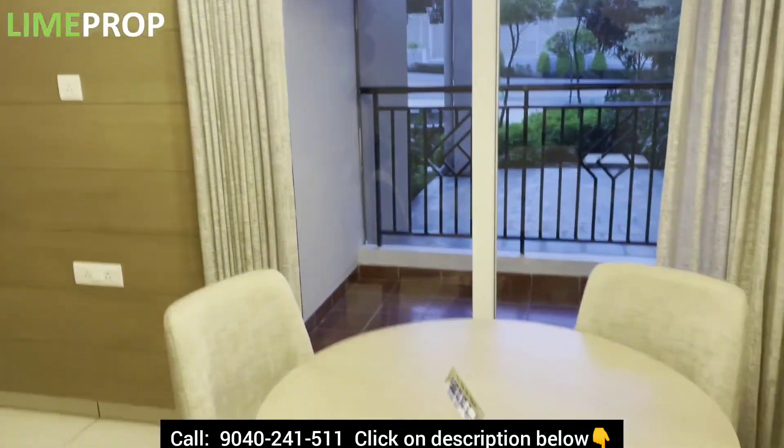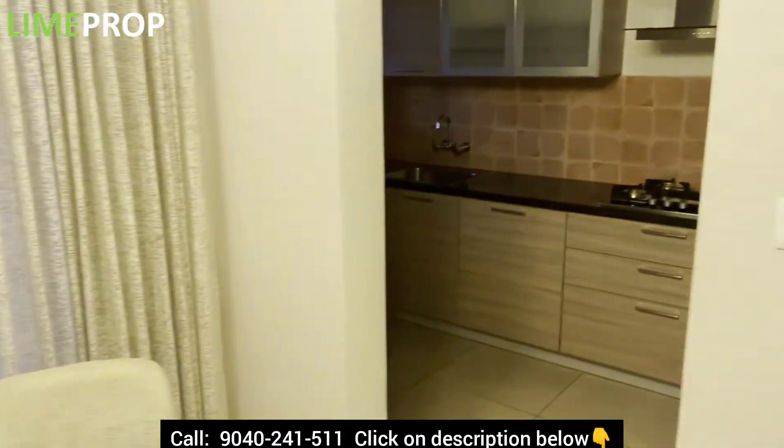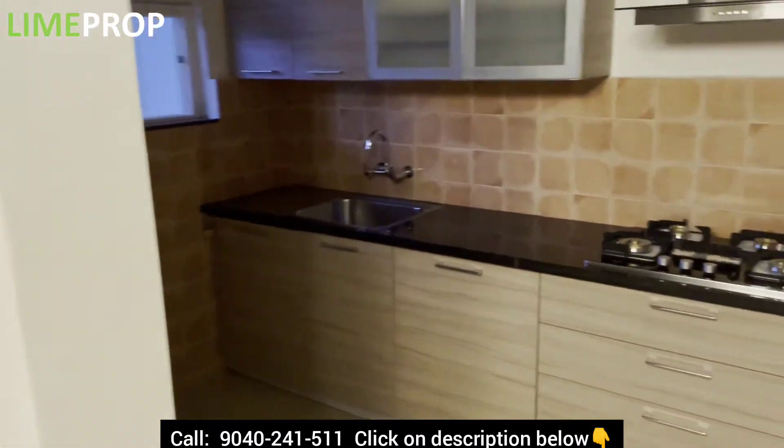So here's the dining area and the balcony. And here we have the kitchen.